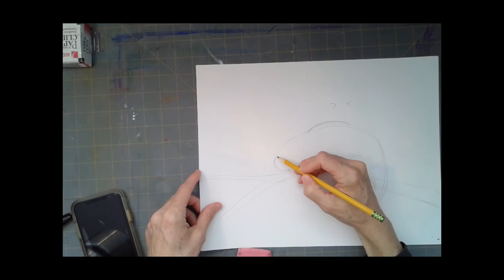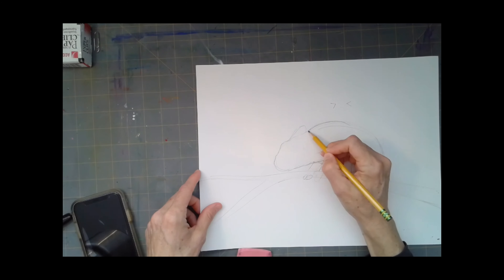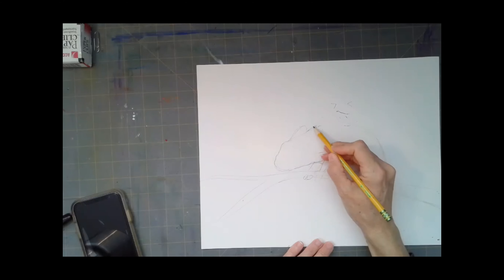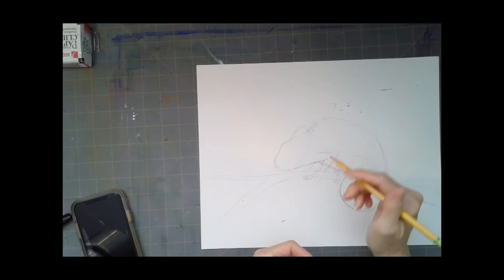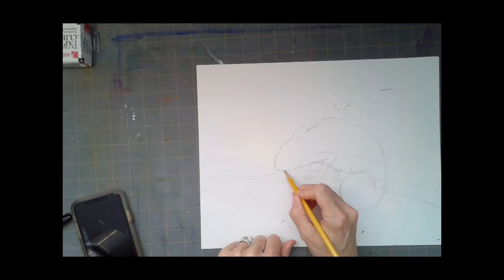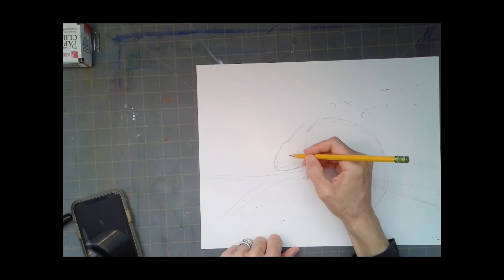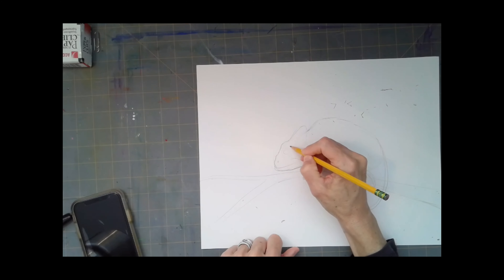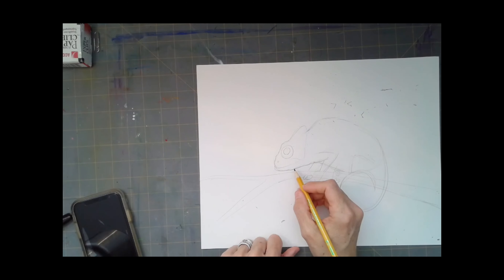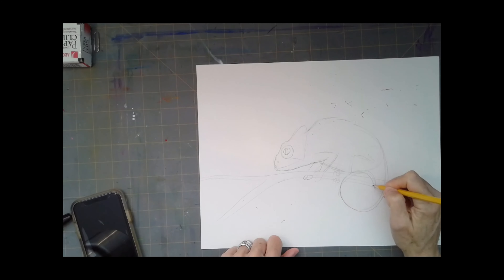Now I'm going to give his head some form or shape. He has a slightly pointier nose, then a little tiny bump for his nostril, a bump for his eye socket, and then they have this crest or crown on their head. Oftentimes the back right behind their neck is a little bit bigger than further back by their tail. Don't forget he needs a mouth. Their eyes are really big — I think in most cases their eyes can look all the way around, at least 180 degrees, kind of like how an owl can.